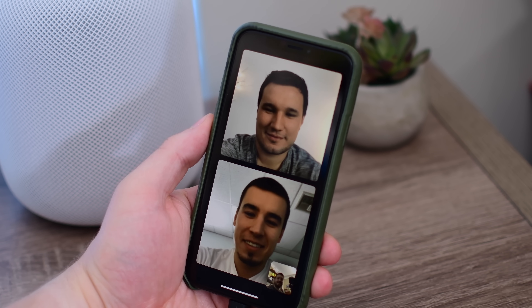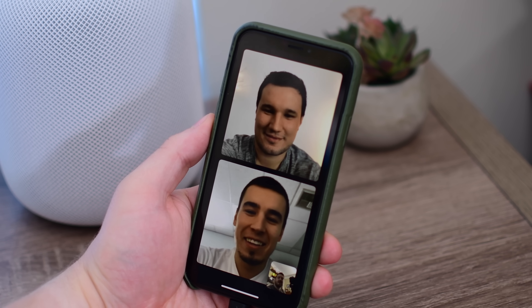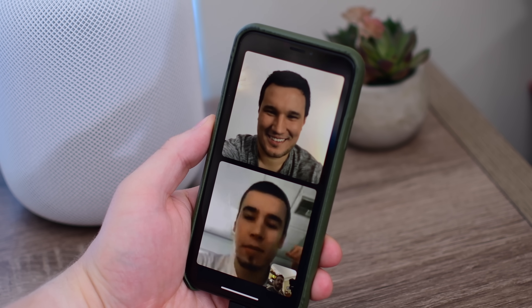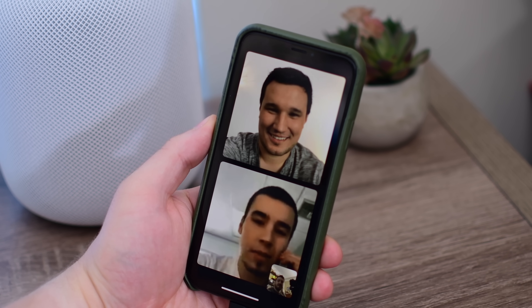Once we were in the call, it went really smooth and worked just as a FaceTime call would. You notice my preview image in the bottom right hand corner and Max and Vadim largely taking up the bulk of the screen.